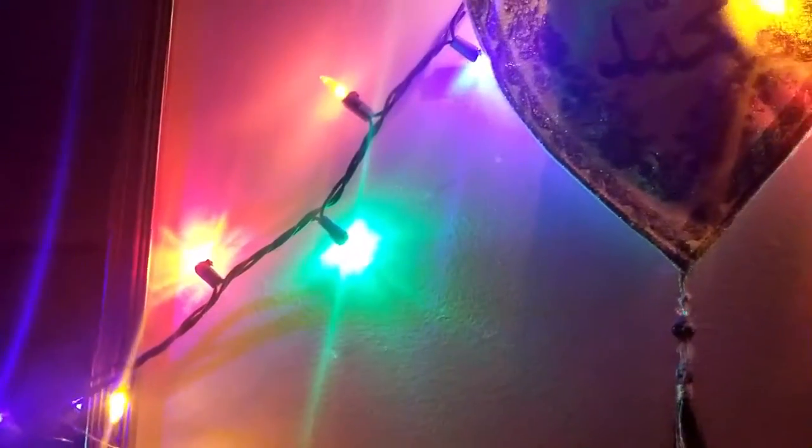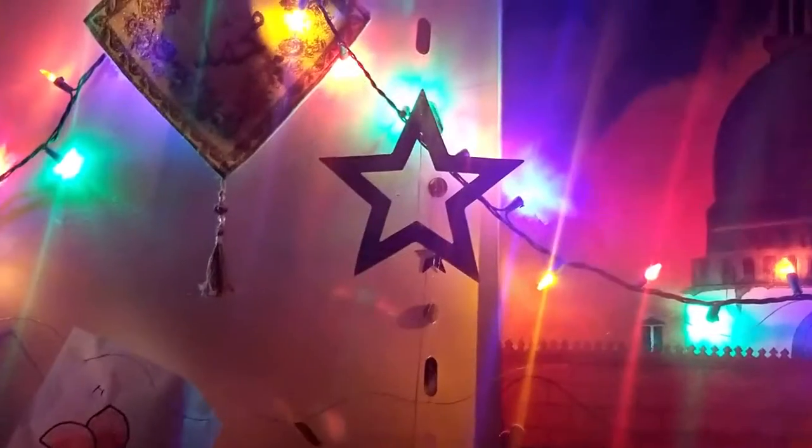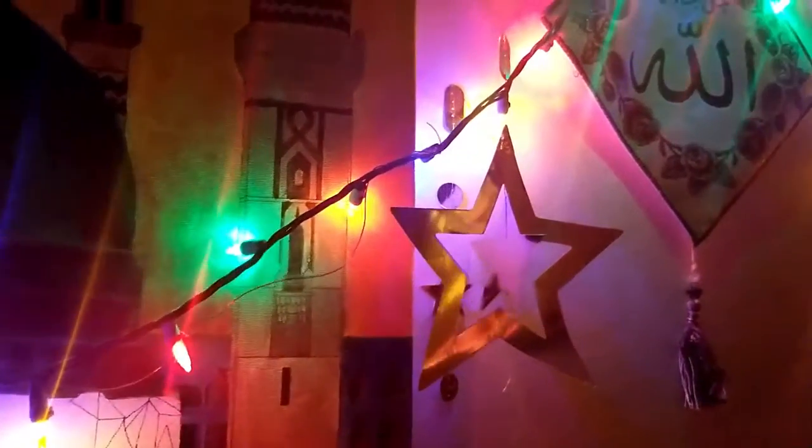I might have gone a bit fast while making this video, so sorry about that, but you can always pause. And I hope you're understanding what I'm saying. So these are some LED lights we have — they're very long, you'll see.